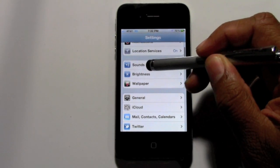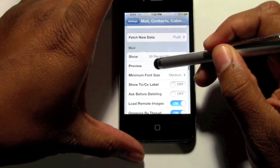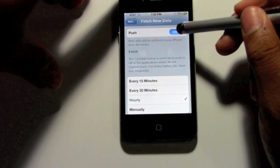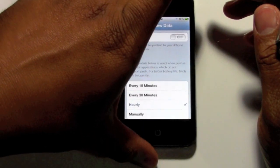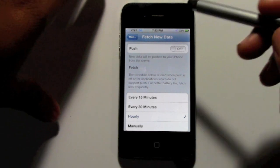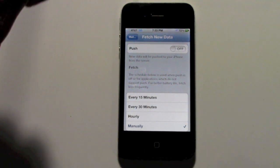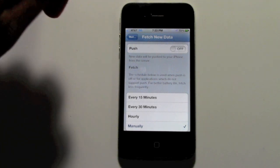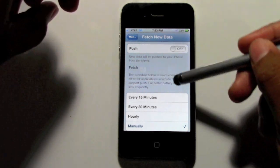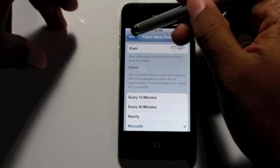The second thing you want to do — still in Settings — go to Mail and come down to Fetch New Data. Turn push notifications off, because push is constantly checking for new emails, constantly hitting the network to pull them. Then set your fetch to Manually, so your phone will only look for new emails when you open the Mail app. It even says it right there: 'For better battery life, fetch less frequently.' So just put it on Manual — tell it to stop fetching data until you say so.